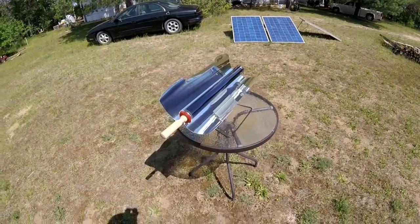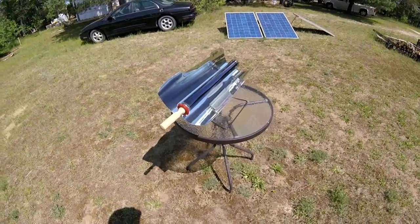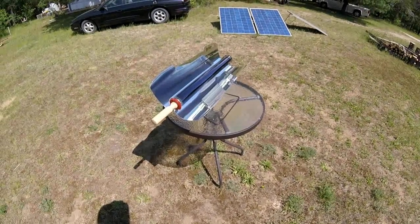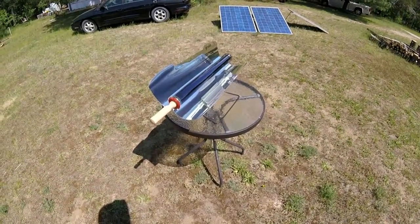Watch out for the GoSun Sport review, the solar oven, in its entirety later. But for now, just know that we are even cooking off-the-grid.